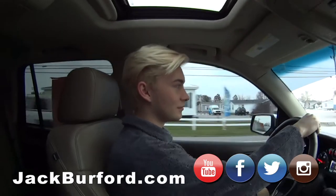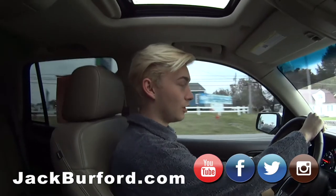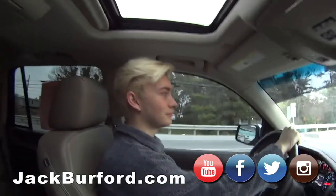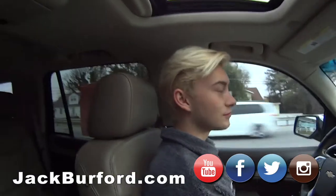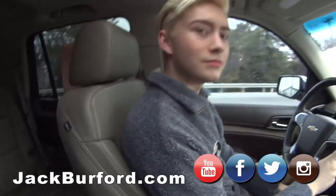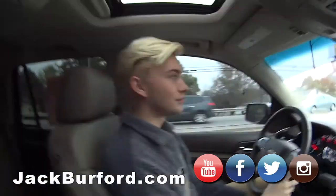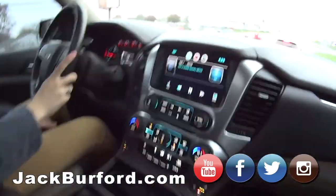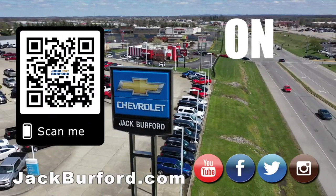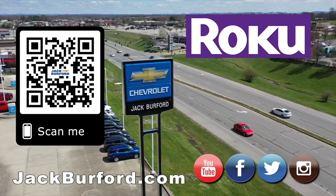Come by and see us at 819 EKU Bypass, right across from Walmart and Lowe's. All right, well thanks Nate. Is this your first test drive? I think it is. All right, we're going to try to get Nate out more. Thanks Nate. Are we going to floor it on the way back? Why would you buy a vehicle anywhere else? Make sure to visit us at JackBurford.com and subscribe to our YouTube channel.